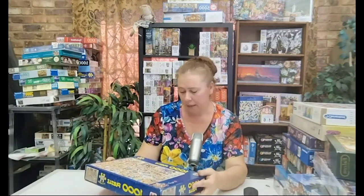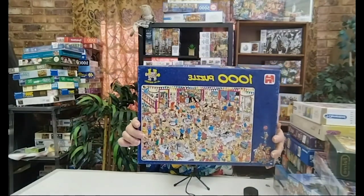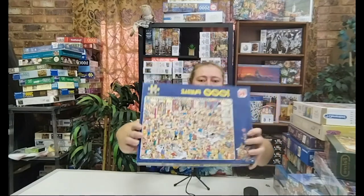The one I'm most excited about, and the reason for this video today, is the Jan van Hosteren 1000 piece puzzle. This is 'Happy Birthday.' I've never done a Jan van Hosteren puzzle before, so this will be my next one. I'm super excited about it and I can't wait.